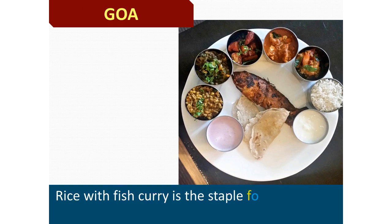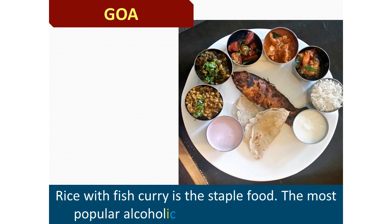Rice with fish curry is the staple food of Goa. The most popular alcoholic beverage in Goa is Feni.